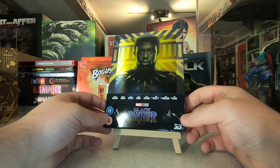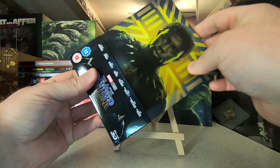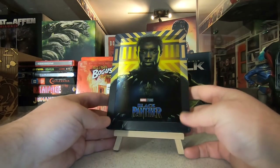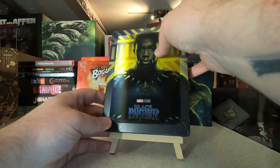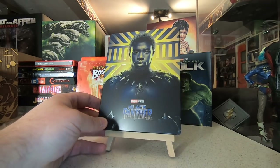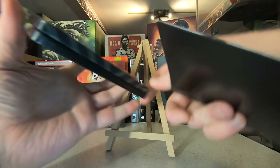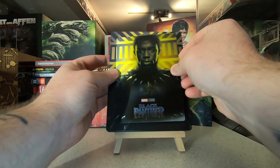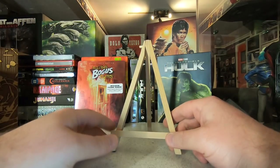Another Marvel pickup this month: Black Panther, one of the Zavvi lenticular steelbooks. They've done the whole series so far and I'm very happy they've continued it. Ant-Man and the Wasp is currently on its way but didn't make it in time for this video, so that'll be next month. Black Panther came with the lenticular magnet that sits on the front of the steelbook — it looks like they used the same artwork that was on the Tesco big sleeve edition. That will go on the steelbook wall with the rest of my Marvel Zavvis.